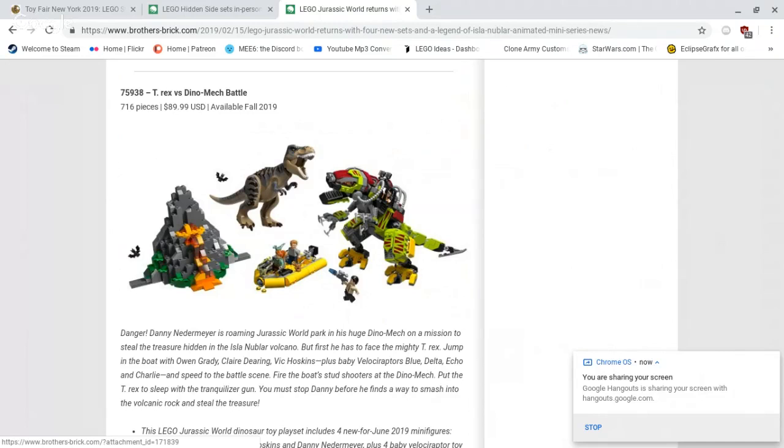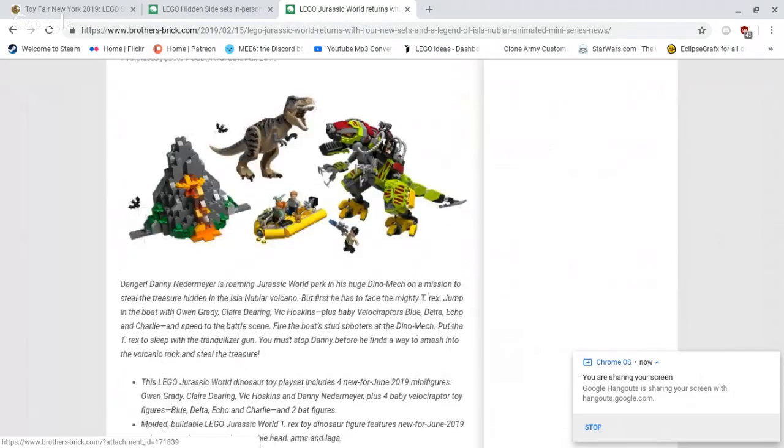Personal thoughts, real quickly — I like the dinosaur mech. I feel they should have, rather than have that volcano, maybe bulked up the mech even more and added some extra detail, but there we have it. These sets will be discussed in a future podcast once we have more cast members. Just for today, this is a quick news video.